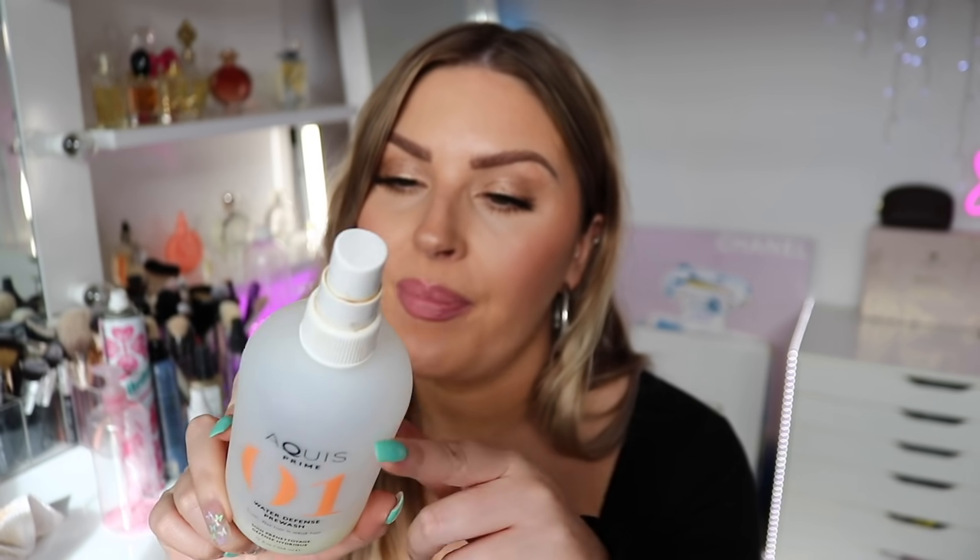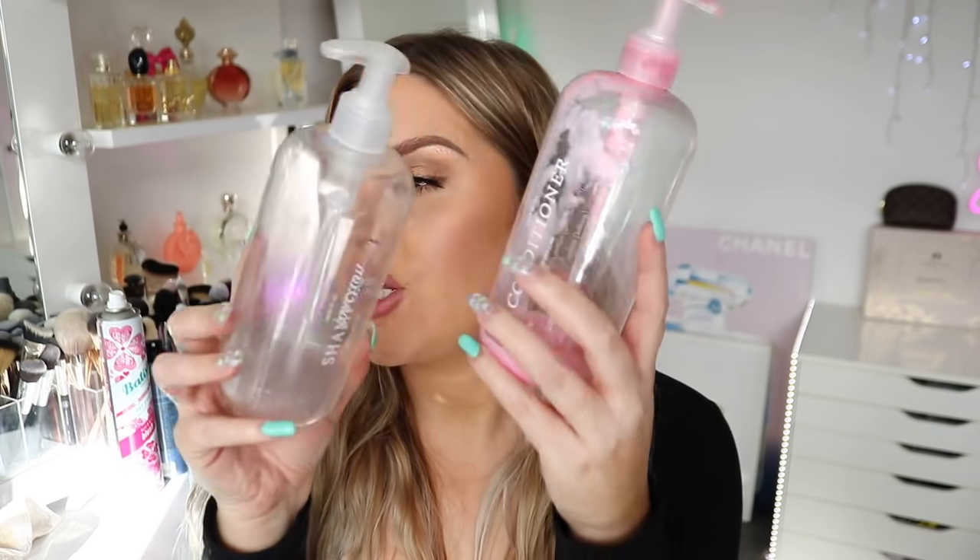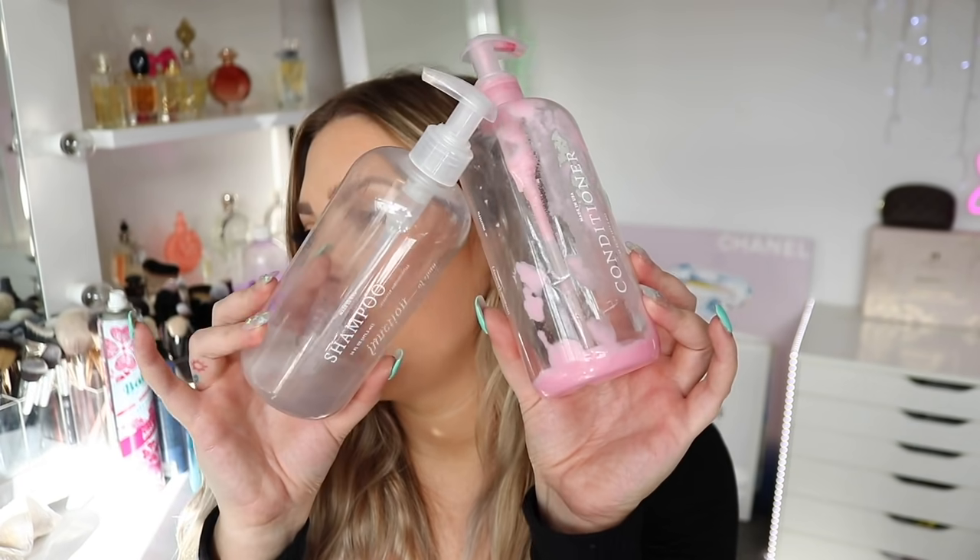The Akis Water Defense Pre-Wash — it's called 'truth: wet hair is weak hair.' I probably wouldn't repurchase it. It was really good — you spray it in your hair, wait a couple of minutes, then wash your hair to protect it from damage while being washed. My hair is really nice but I don't know if it's because of this product. I haven't used it in a couple of months and I don't really notice the difference.